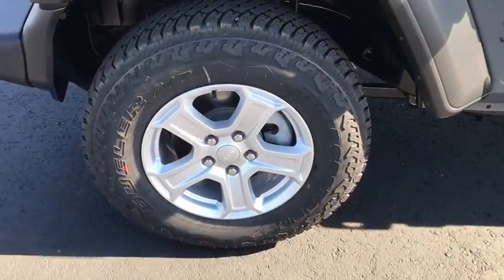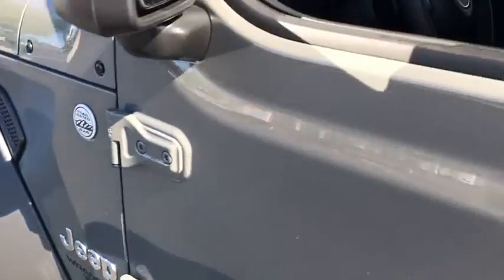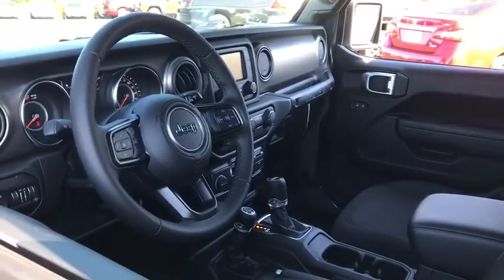Keyless start, cruise control, floor mats, aluminum wheels, AM-FM stereo radio, trip computer, bucket seats, passenger airbag, MP3 player.